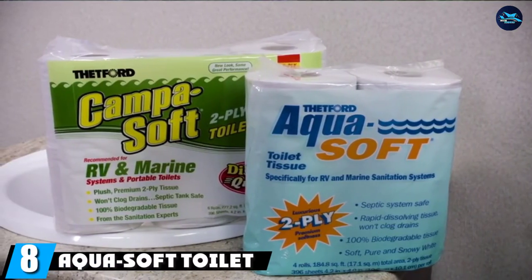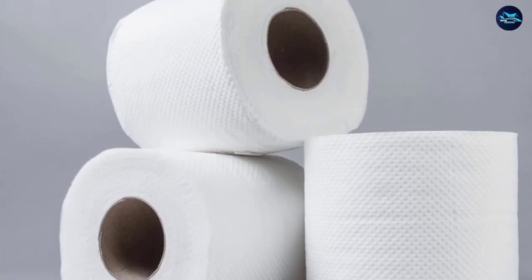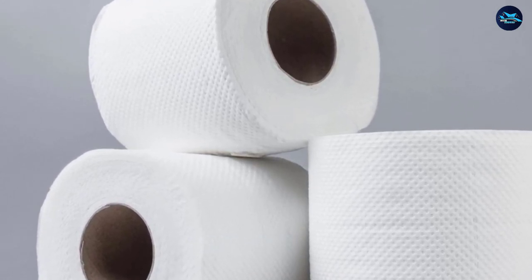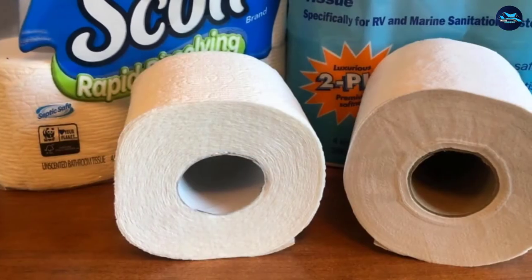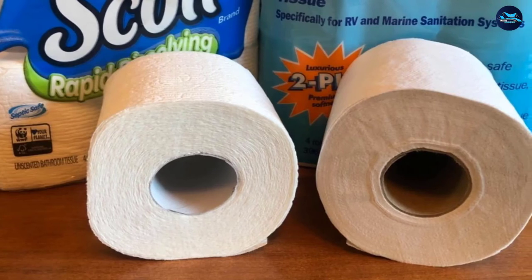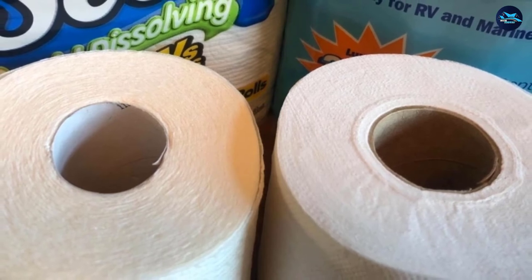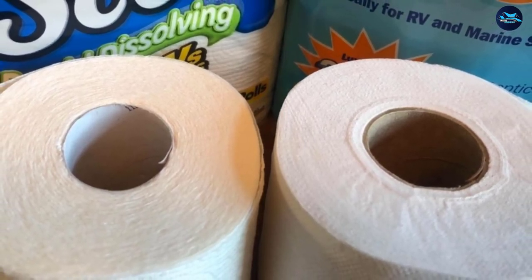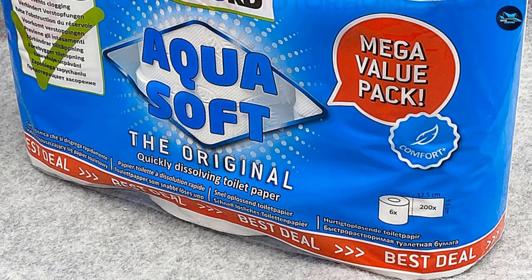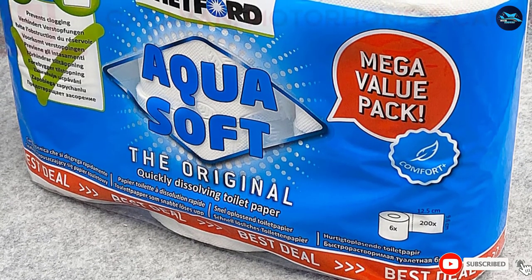The number eight position is held by Aqua Soft Toilet Tissue. RVs and boats have smaller waste collection systems that tend to be more sensitive, making it all the more important to use the right toilet paper. Aqua Soft toilet tissue is specifically designed for RV and marine sanitation systems to give you peace of mind while on the road or at home. This easily flushable and rapid-dissolving toilet paper is 100% biodegradable. The two-ply sheets are still soft and absorbent, and this pack includes four rolls with 396 sheets per roll.